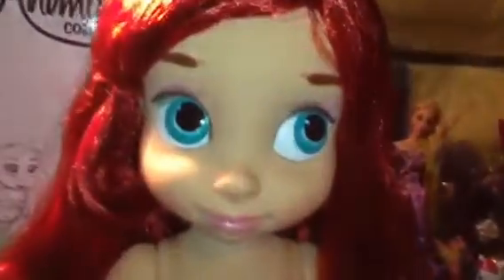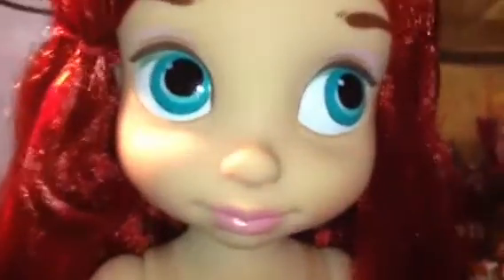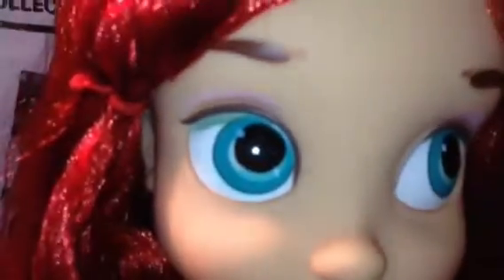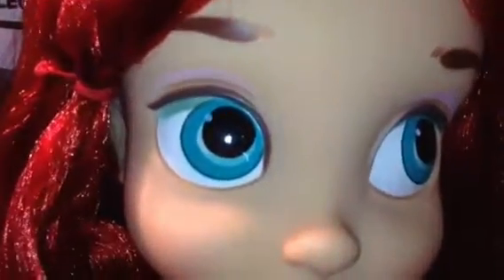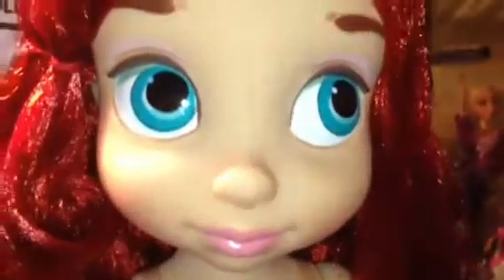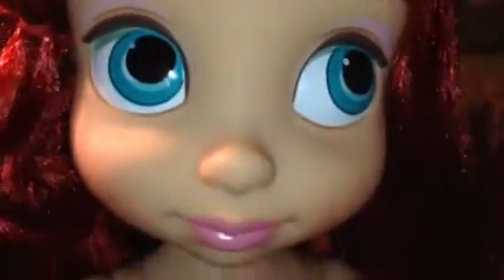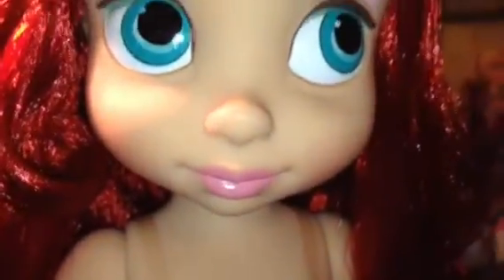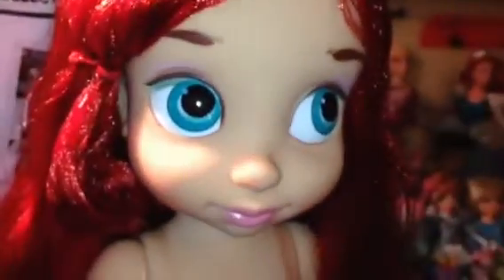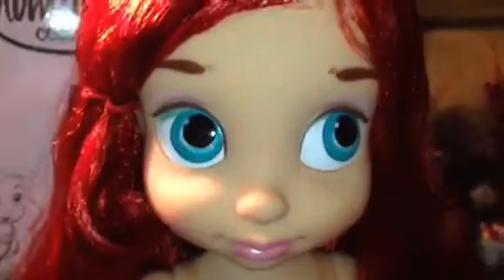Taking a look at Ariel up close: she doesn't have a lot of makeup because she's a toddler, obviously. But she does have these really pretty teal eyes, which are gorgeous and beautifully painted — so big and so adorable. She has a little hint of pink eyeshadow to make them pop a little bit more, and they match her pink lips. I love how sweet, adorable, and young-looking her face is, like a little girl. So cute.